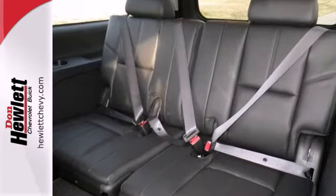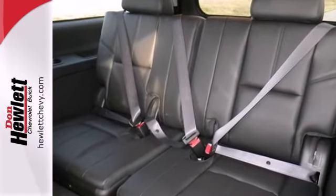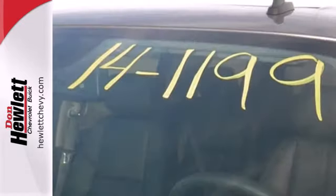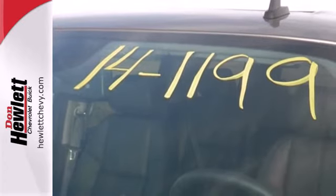With convenience features like keyless entry, power front seats, and fully automatic headlights, the brashness of the V8 engine and the trailer hitch receiver allow you to get any job done.